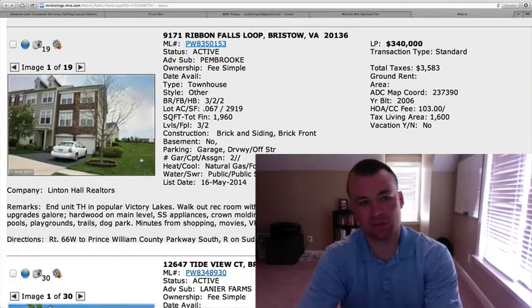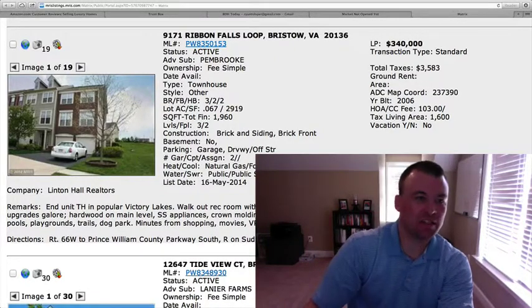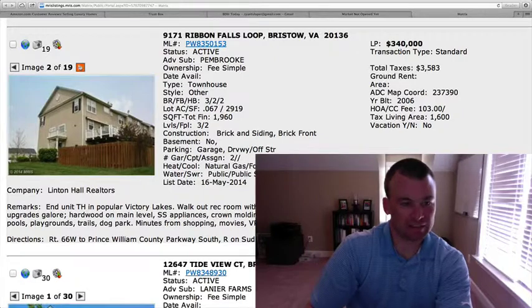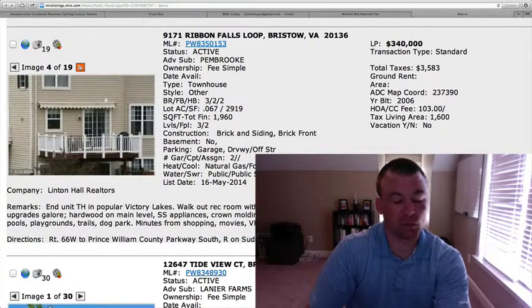9171 Ribbon Falls Loop in the Pembroke section of Victory Lakes. Two car garage, $340,000, three bedrooms, two full baths, two half baths, 1,960 total square feet. This is another end unit in the popular Victory Lakes neighborhood. Fenced in backyard with a deck as well.